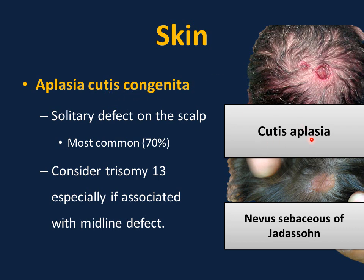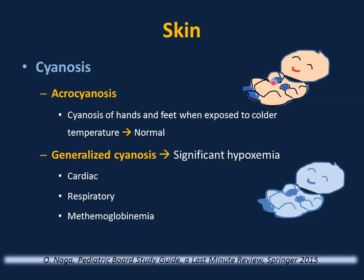Aplasia cutis by itself does not require genetic studies. It is common to see blue hands and feet — acrocyanosis — in newborns exposed to cold temperature. This is normal and benign, and requires only reassurance. However, generalized or central cyanosis — blue lips, gums, and tongue — indicates significant hypoxemia and is serious, possibly associated with cardiac, respiratory, or methemoglobinemia causes.